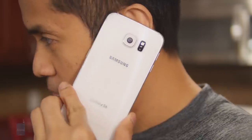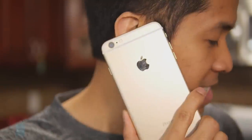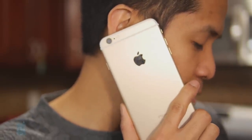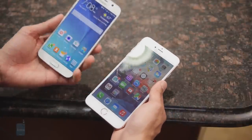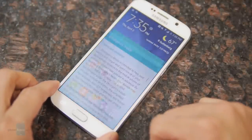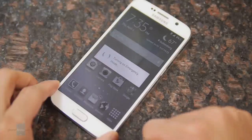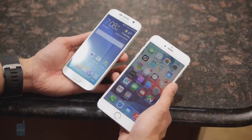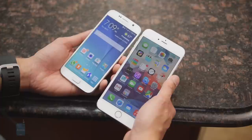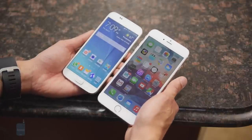Call quality — we weren't really too thrilled with either handset. We consider both average. You'll be able to handle conversations with ease, but there's some distortion every now and then, though nothing to the point that it would diminish the experience. In terms of battery life, impressively the battery optimizations of the S6, the power efficiency of the new chip, and the Super AMOLED display — which generally consumes less power than an LCD — managed to deliver a longer battery life than the iPhone 6 Plus in our benchmark test. That said, both are more than equipped to give you at least a full day of normal usage.